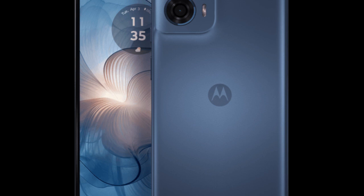Security: side-mounted fingerprint scanner. The Moto G24 Power offers a large display with a high refresh rate, ensuring smooth visuals and responsiveness during use. The MediaTek Helio G85 SoC provides capable performance for everyday tasks and casual gaming.